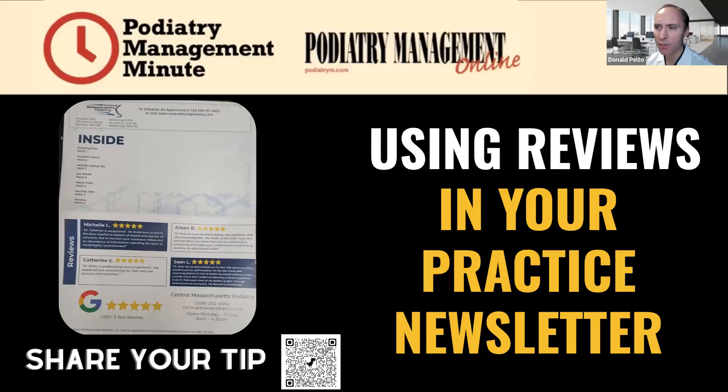Hi, Don here. Welcome to the Podiatry Management Minute. Today I want to go over using reviews in your practice newsletter.